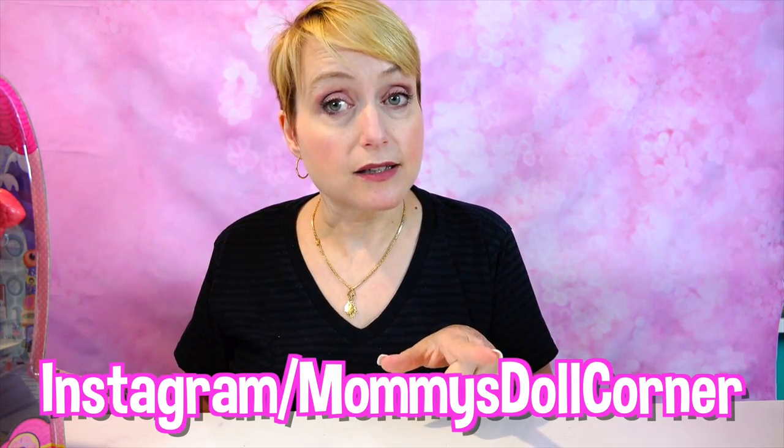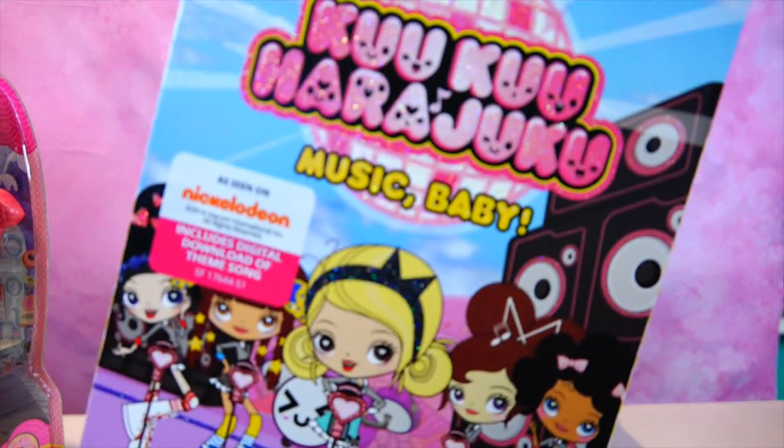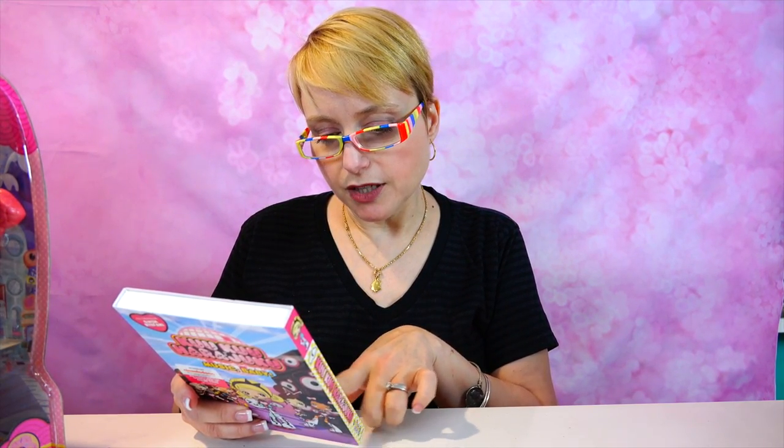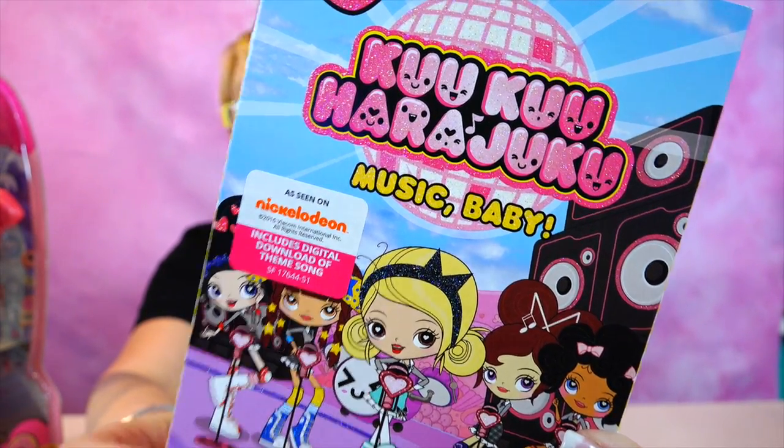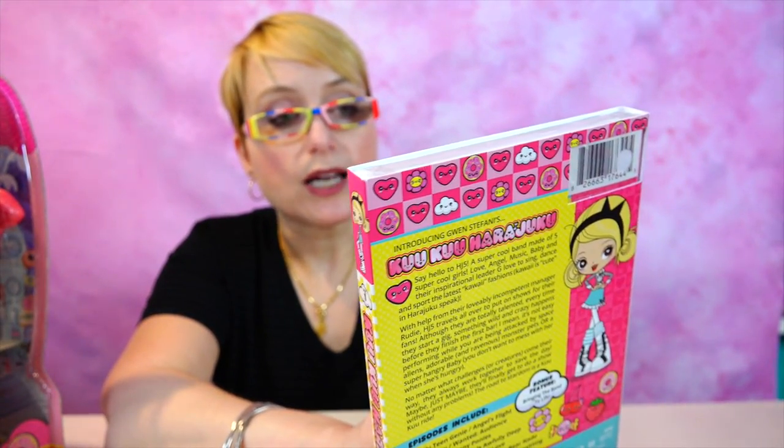You need to make sure you go follow my Instagram, which is Mommy's Doll Corner, because in a few days I'm going to be giving away the Cuckoo Harajuku DVD called 'Music Baby.' This is an animated movie that was on Nickelodeon — there's a companion series on Nickelodeon for the Cuckoo Harajuku dolls. There are 12 episodes on here, and this was also co-created in cooperation with Gwen Stefani, so I have a feeling the music is going to be really cool.